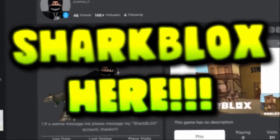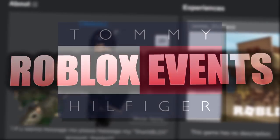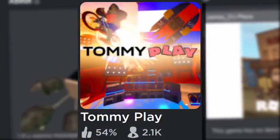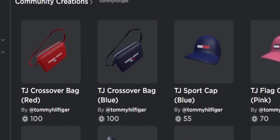How's it going guys, Charblox here, welcome back to another quick Roblox events video. In today's video we are going to be playing the Roblox Tommy Hilfiger event — I think it's called Tommy Play or something — and yeah, there are some free prizes we can actually get.